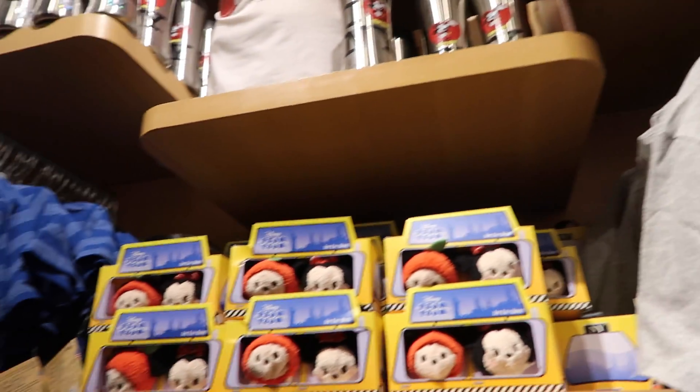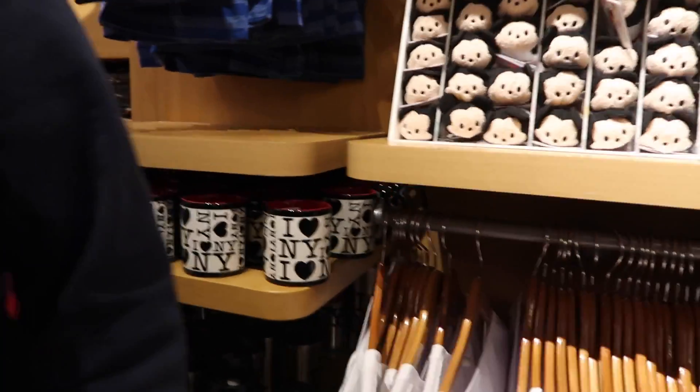And that is all the New York City Disney merchandise in the New York City Disney Store. If you like this video, please be sure to subscribe, give us a thumbs up, and comment below — we'd love to hear from you. Thanks so much and we hope you have a magical day!